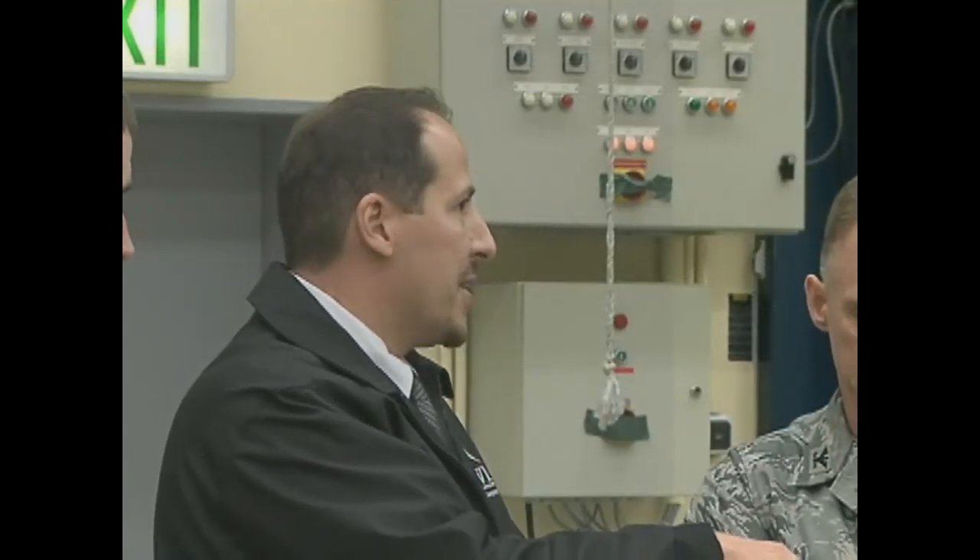This is probably the most state-of-the-art munitions storage area in the DOD. This is definitely probably the only place that could be done from a perfect infrastructure perspective.